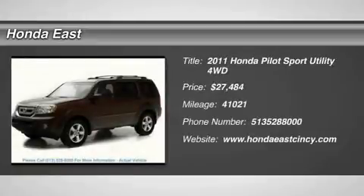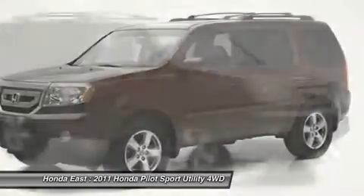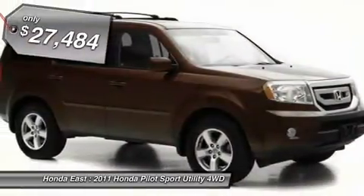One owner. Clean Carfax. 2011 Honda Pilot XL with 4WD, 4-wheel disc brakes, alloy wheels, and electronic stability control.